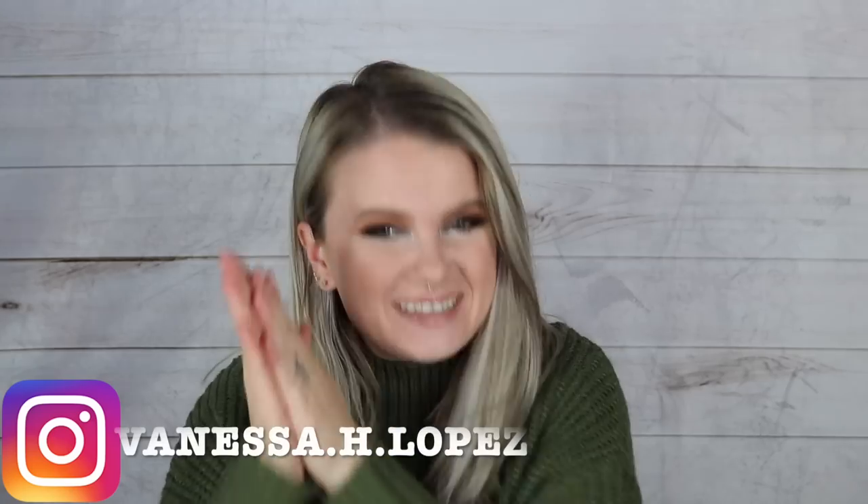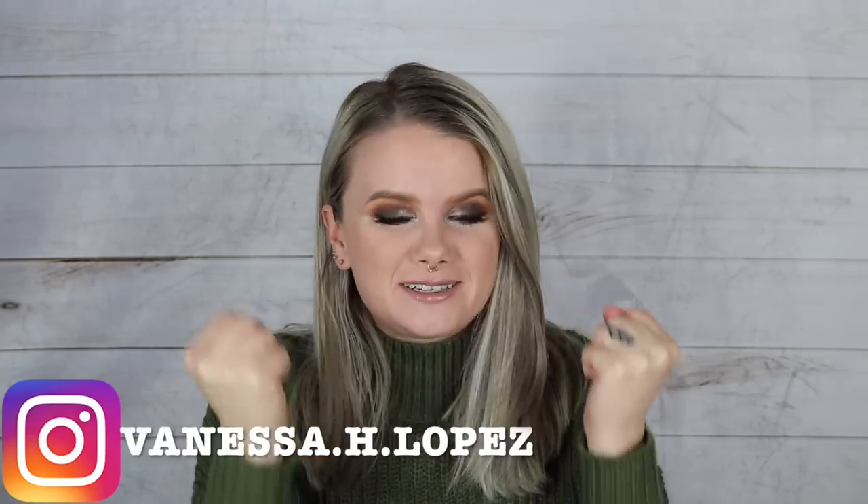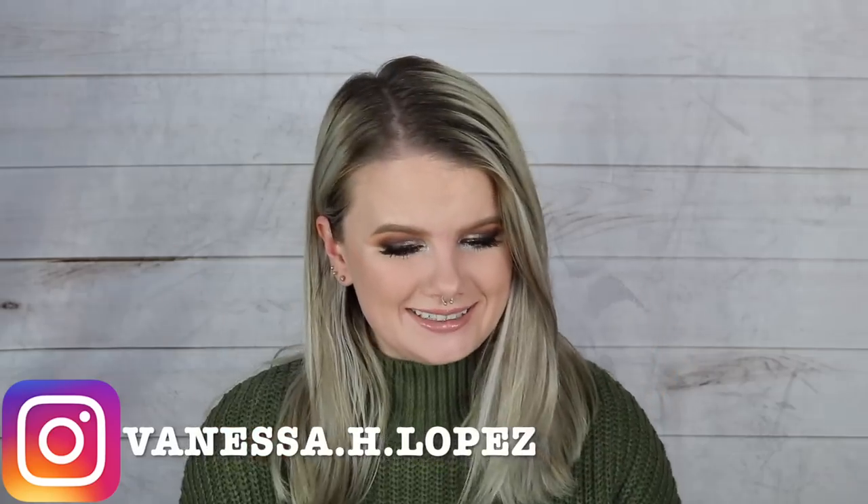Hey guys, welcome back! I have an extremely exciting battle of the boxes for you today. It's the first time ever on my channel — the BoxyLuxe up against the IPSY Ultimate. I really wanted to compare apples to apples, the Ultimate to the BoxyLuxe, because they are actually really close in their offerings.